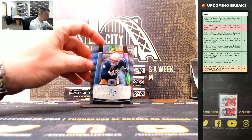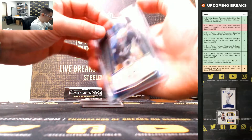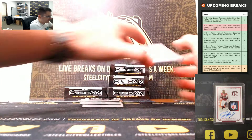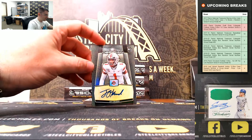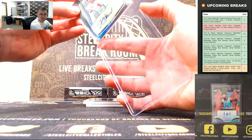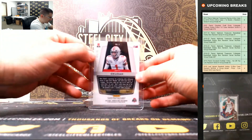Julian Okwara — took his time on that autograph — 8 of 99. Jeff Okudah, top draft pick, yellow etch — that's a nice one. Jeff Okudah, 9 of 10.